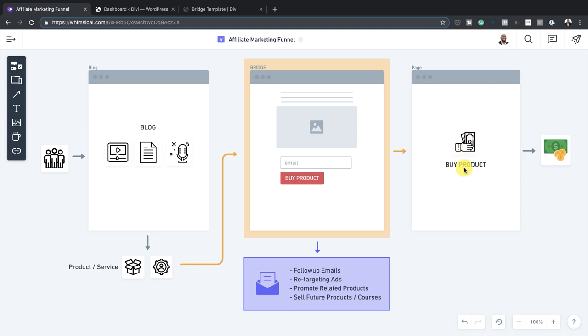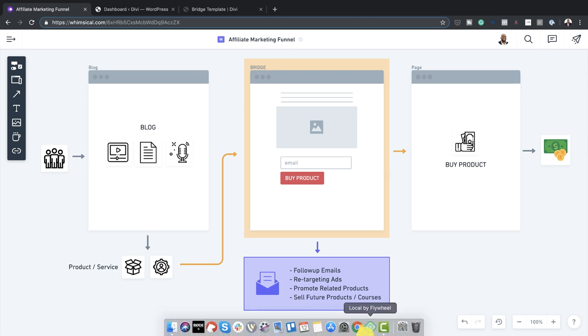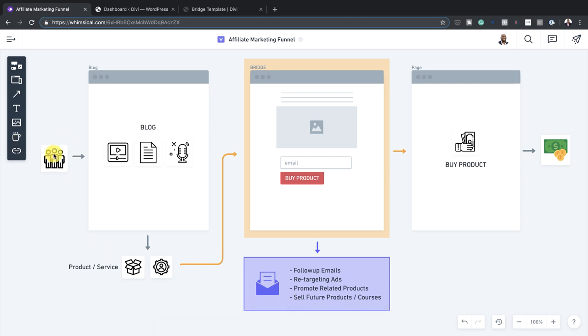You can also sell future products of your own that are related to what you're promoting. For example, if you are promoting hosting, you could create a course on how to design websites and sell it to that existing list, which saves you a lot of money from trying to find brand new visitors or clients to buy that product. So this is where this bridge page is really powerful.